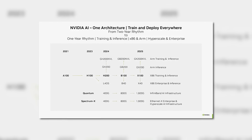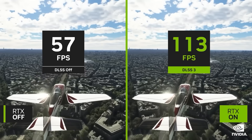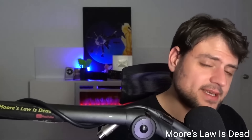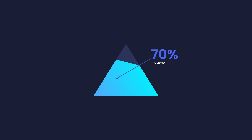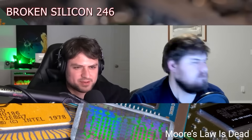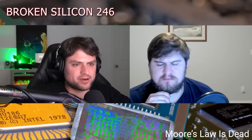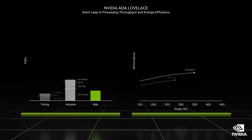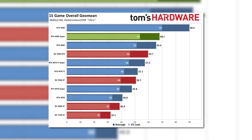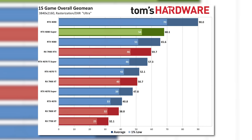I wouldn't really call that a delay since it hasn't been announced yet anyway, but I guess it would be a delay within NVIDIA's internal plans. In the same video, he claims that the 5090 will be as much as 70% faster than the 4090. According to a previous video from Moore's Law is Dead, he claims to be hearing performance numbers of 60 to 70% faster than current gen. So we're talking a pretty serious jump yet again, which is wild given just how much faster the 4090 already is compared to all other gaming GPUs.